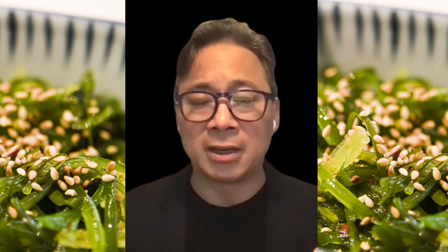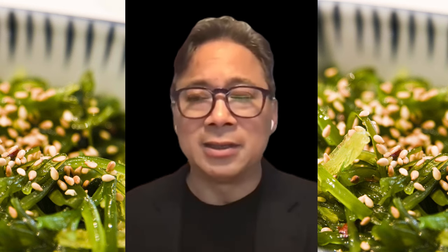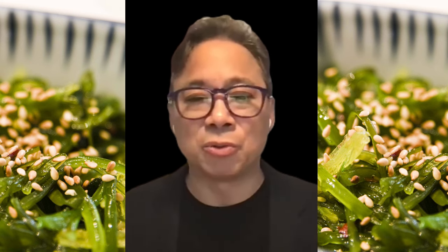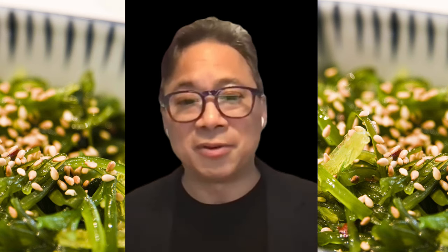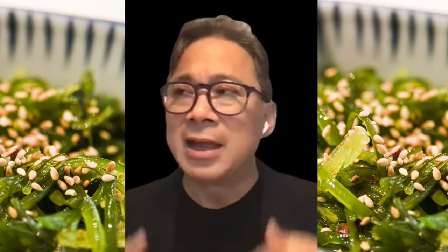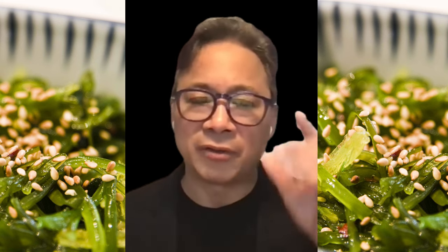One of the things Dr. Lee writes about in his book Eat to Beat Your Diet is leaning into that seafood section of the grocery store. Some people already like seafood, but some people aren't familiar. He wants to take people's apprehension away and say dive in, because there's a lot of great stuff. That's a secret to longevity as well.